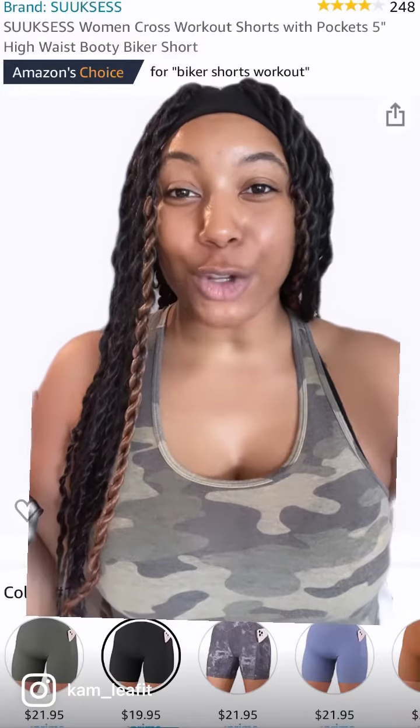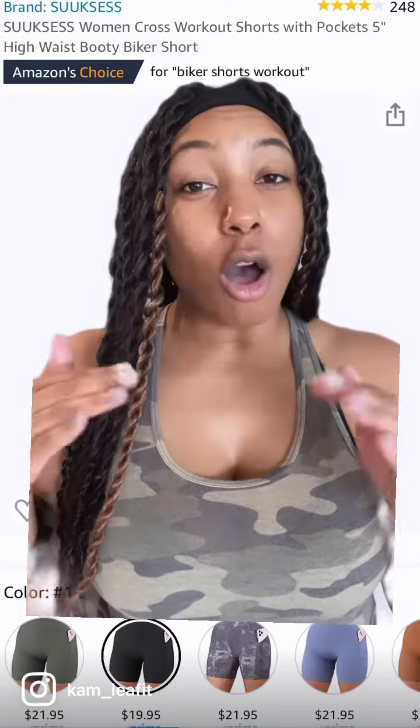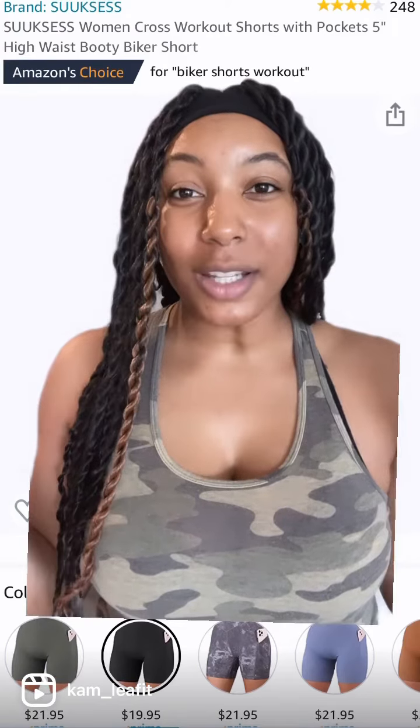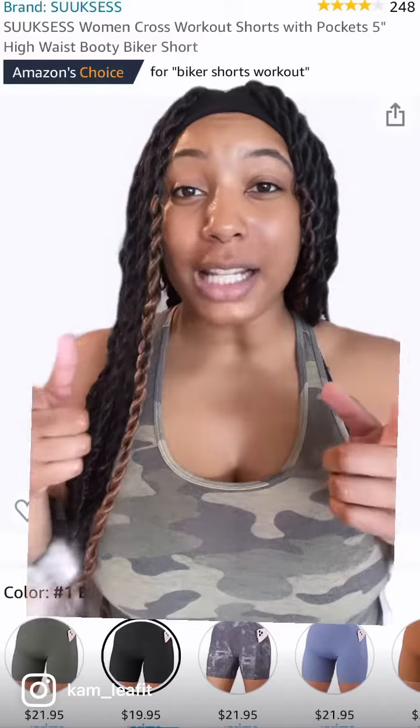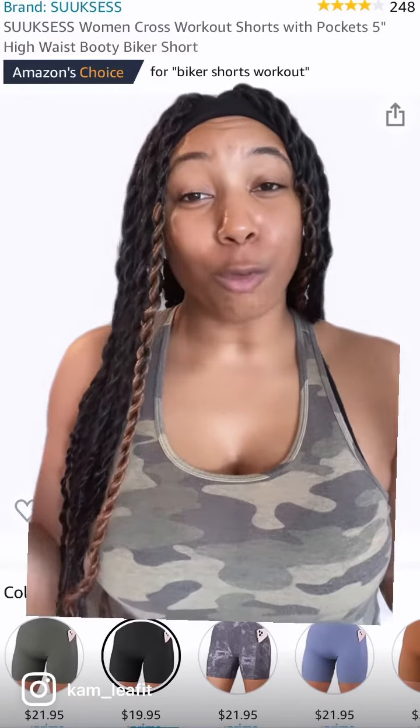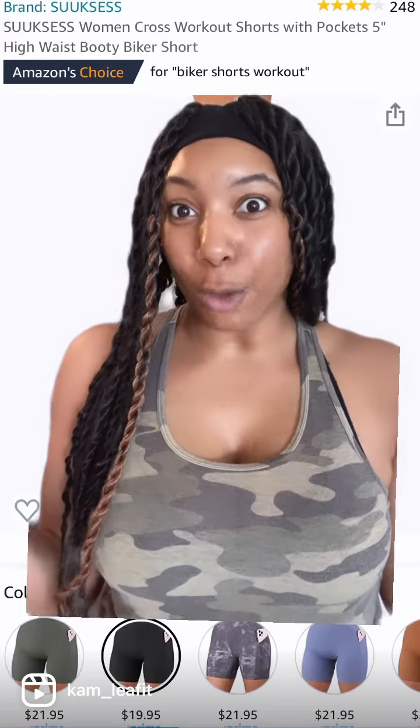Let's talk tall-friendly workout shorts. These are probably all women-friendly shorts, but I'm a tall woman, so I'm talking about me. I'm six feet tall and I don't like to break the bank, so I like to hit up Amazon and try out shorts that are affordable and yet flattering for my body type.